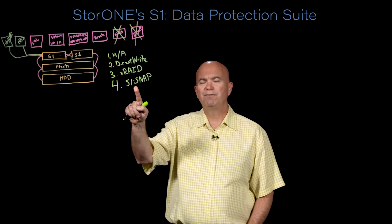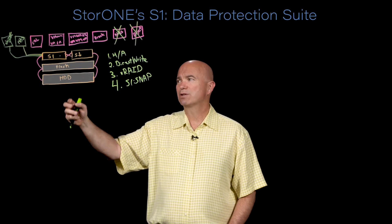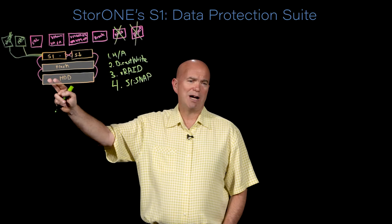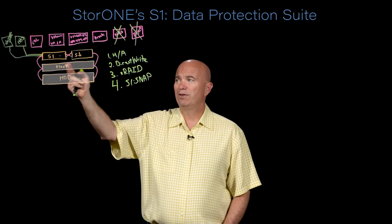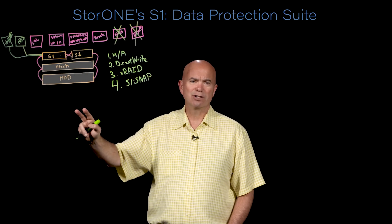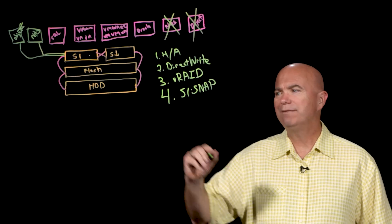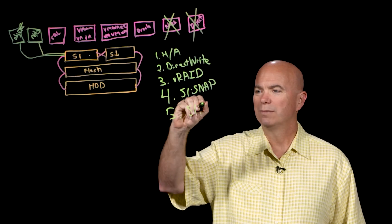One other interesting feature of snapshots is that I can tier snapshot data — I can tier all data, but snapshots are particularly interesting. If you're running flash and hard disk drives, you don't want your snapshot data filling up your flash capacity. So we can tier older snapshot data down to hard disk drives.